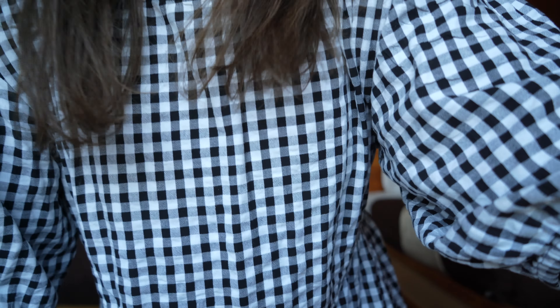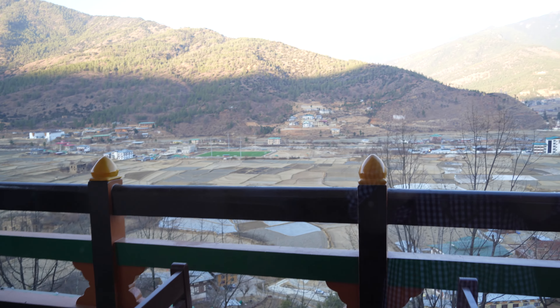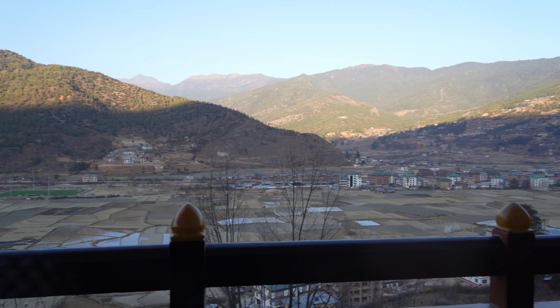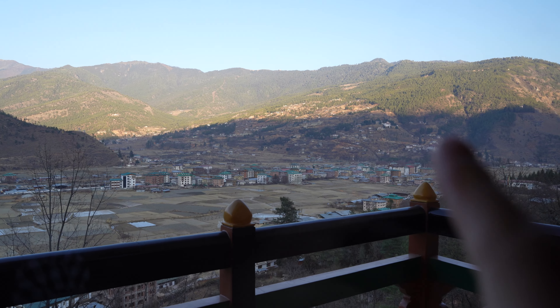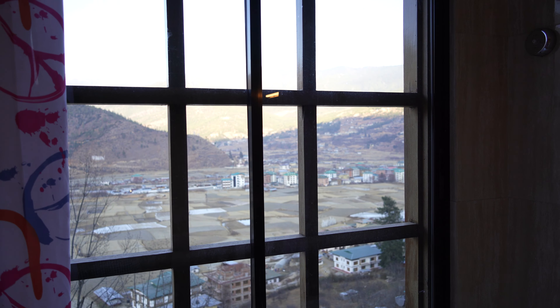We're staying at this resort which overlooks the city — it's really beautiful and I'll show you the room now. It's so nice, and I'm looking forward to seeing how it looks tonight when all the lights are on. Here is the room, and I think the most amazing thing is the view. You can also see the fort or castle down here. Even the bathroom has this view, so you can have a bath while taking in this amazing scenery.